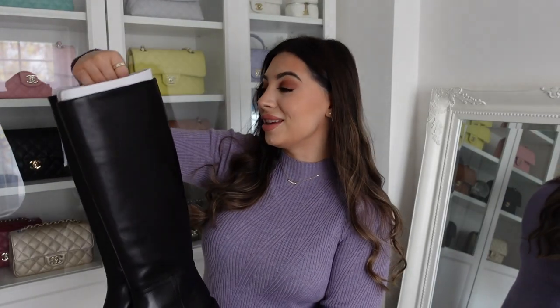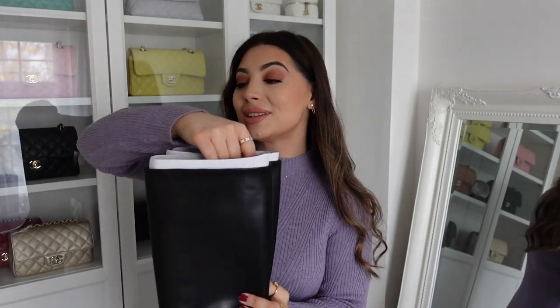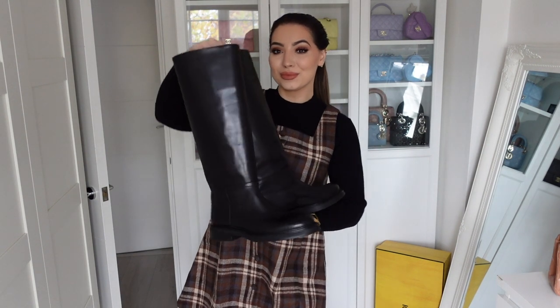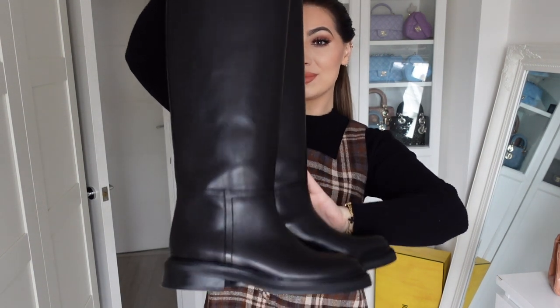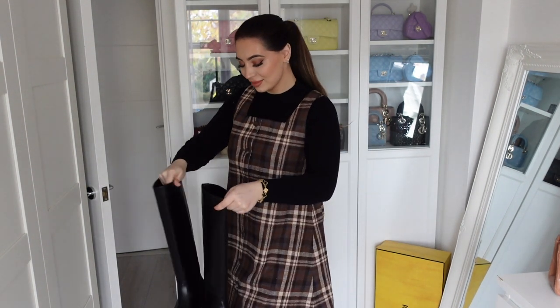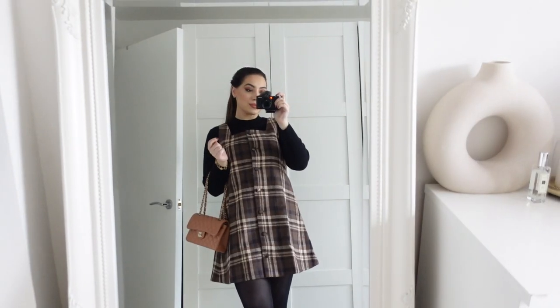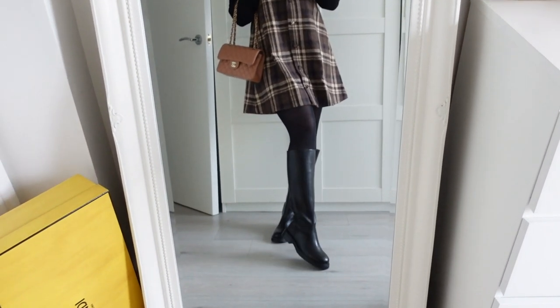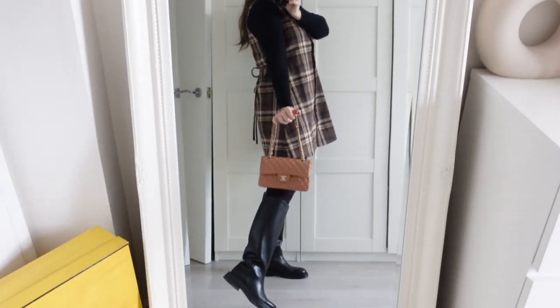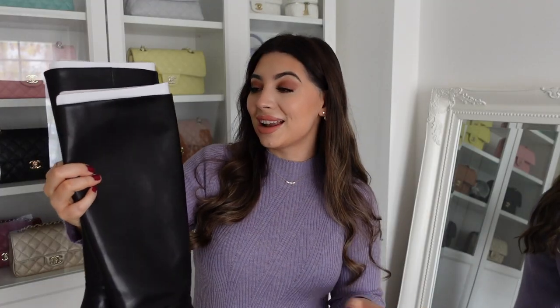Let's get started! I'll actually begin with these boots because I'm obsessed with them. I saw them online — they're real leather long boots. I wanted to start here because you will see me styling these with pretty much all the clothes I'm about to show you. They go with absolutely everything, dressier looks and more casual looks. These are such a classic, must-have winter essential.